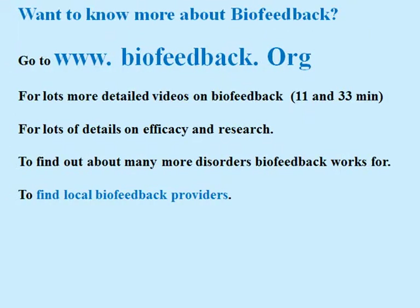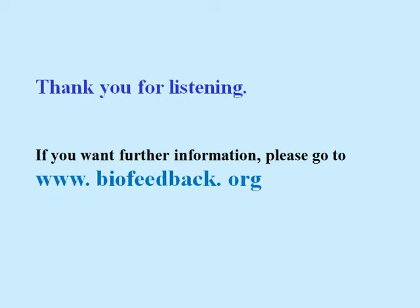Want to know more about biofeedback? Go to www.biofeedback.org for lots more detailed videos on biofeedback, for lots of details on efficacy and research, to find out about many more disorders biofeedback works for, and of course to find local biofeedback providers. Thanks a lot for listening. Do you have questions? Well, you know where to go — biofeedback.org. Bye!